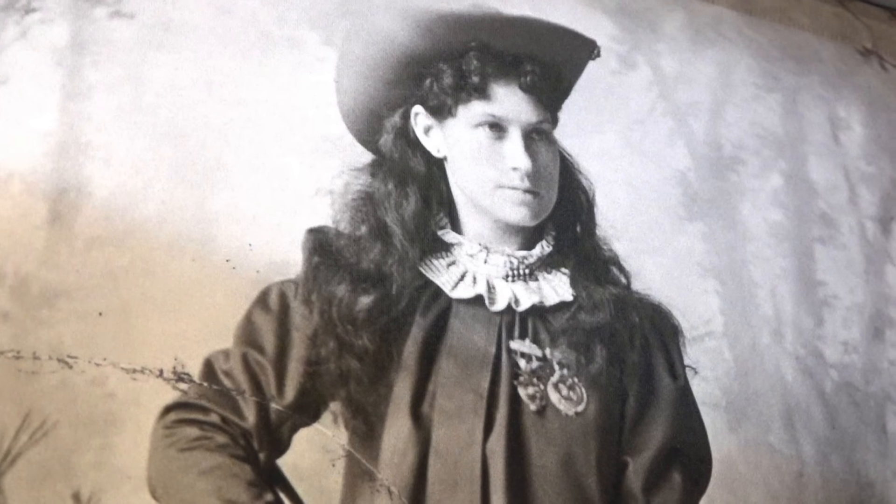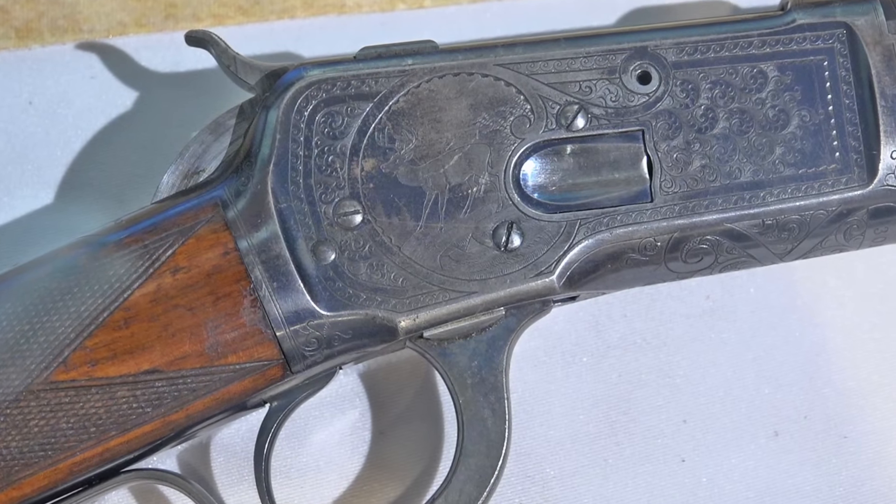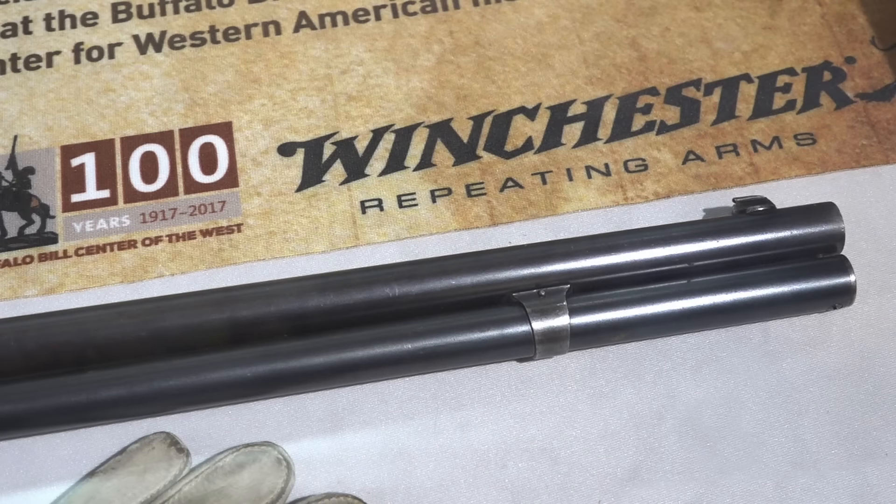I've got a pretty cool gun next to me. It belonged to Annie Oakley — it's Annie Oakley's Winchester Model 1892 smoothbore rifle. And no, I'm not screwing that up. There were actually smoothbore rifles that were made, and Annie Oakley and Buffalo Bill were huge proponents of using those types of guns, especially in their arena show.